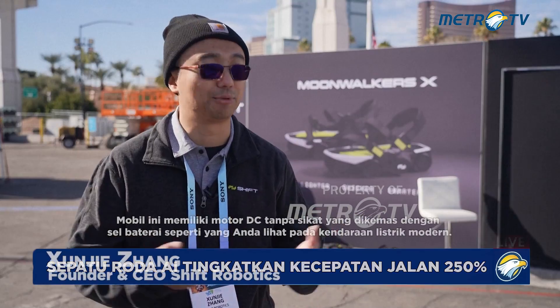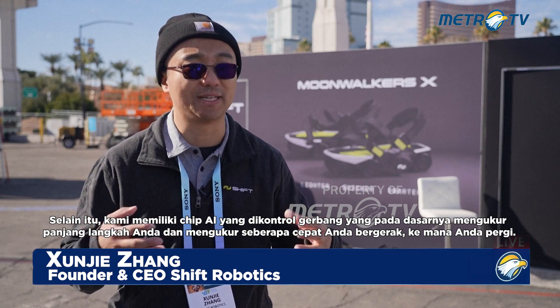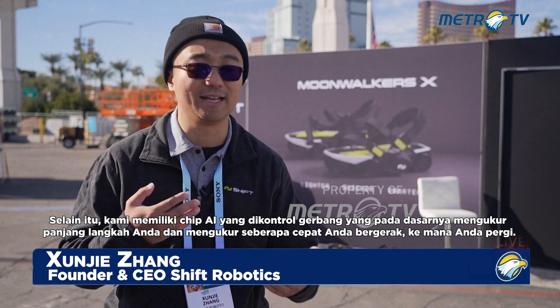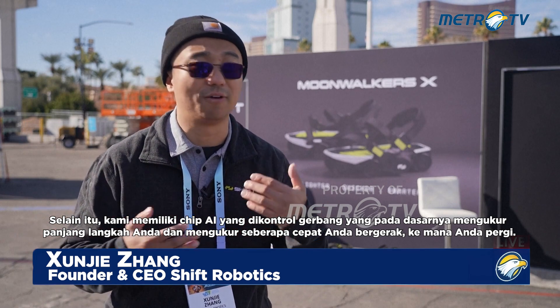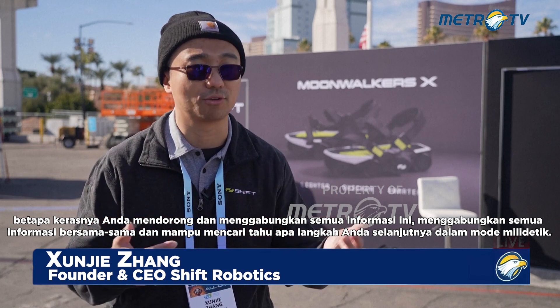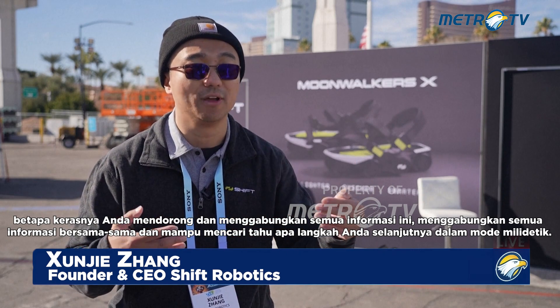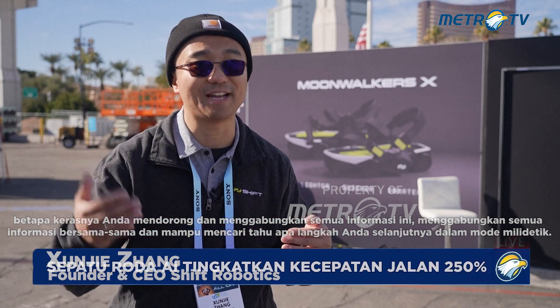It's got a brushless DC motor, packed with battery cells that you see in modern electric vehicles. On top of that, we have a gate-controlled AI chip, which basically measures your stride length, how fast you're moving, where you're turning, how hard you're pushing off the ground — and combines all this information, fusing it together to figure out what your next move is in millisecond fashion.